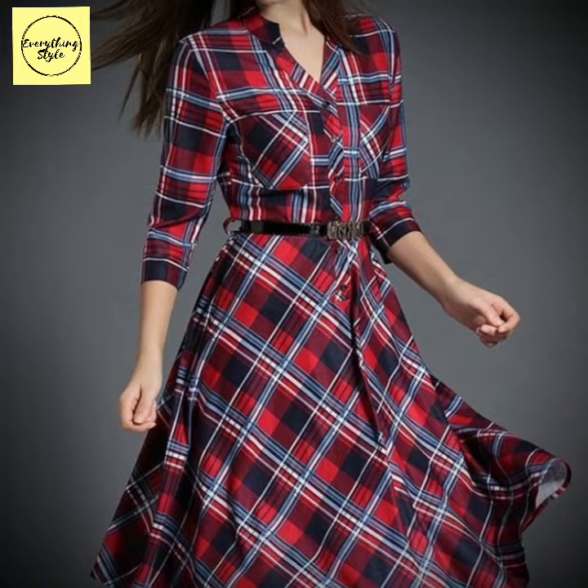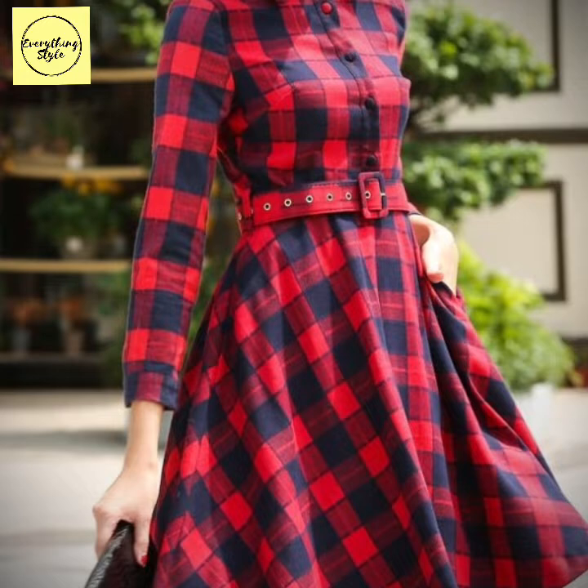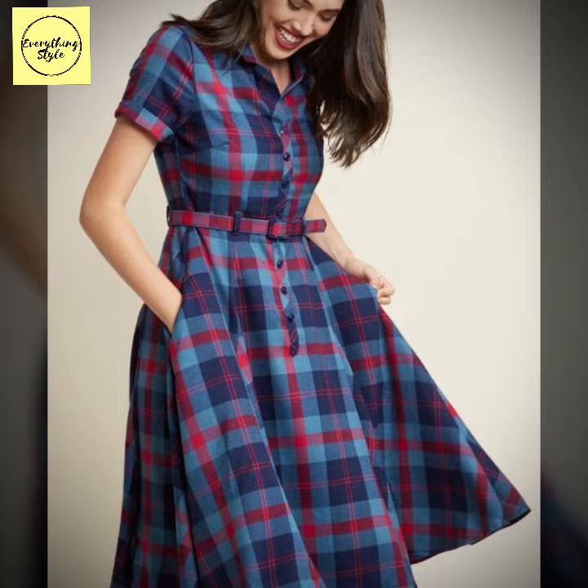In this video I am going to show you some beautiful and most demanding skater dresses in check pattern, and bodycon dresses in check pattern, long vintage dresses, flared frocks. I hope you will enjoy this video. Watch till the end and you will get hundreds of beautiful, amazing, and latest check dresses ideas.